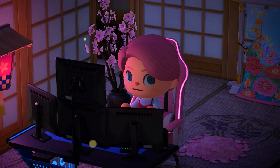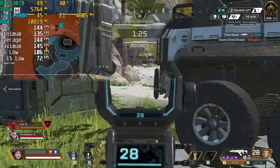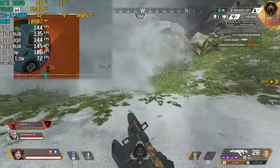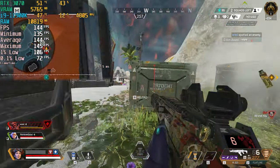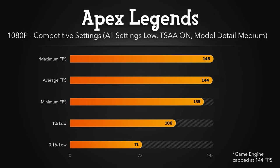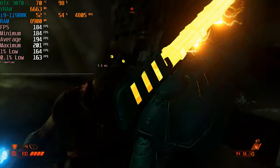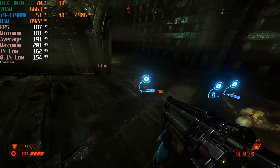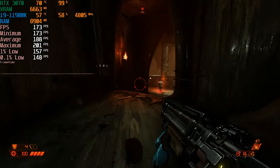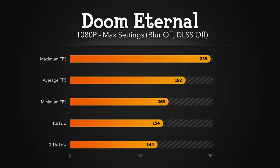Let's get on to the most important part — how it runs games. The online-based Apex Legends was capped at 144 FPS on low settings, and it performed really well, with temperatures hovering just around 50 degrees Celsius for the CPU and the GPU. The amazingly optimized Doom Eternal of course ran without any issues on max settings, with a max FPS of 235 and a 0.1% low of 144.